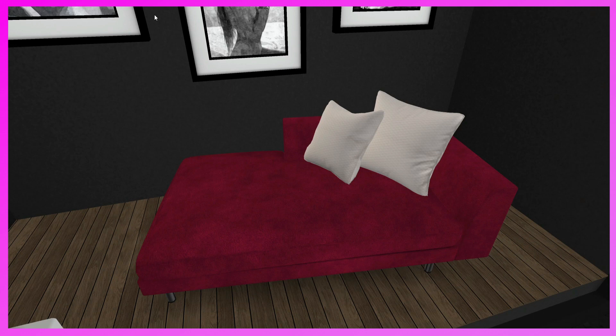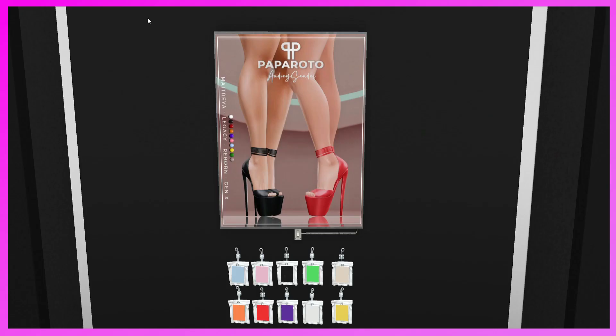This is the Naughty Bits booth — a new store to the event. They have an adult lounge machete chaise and also some adult photographs and other furniture. If you need something like this, come and check it out.